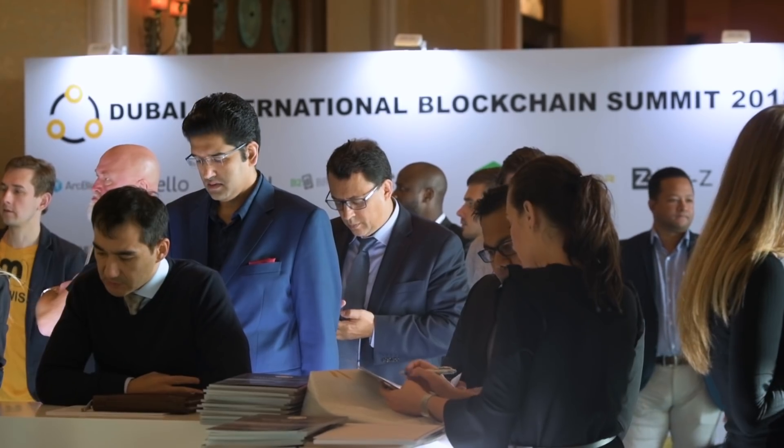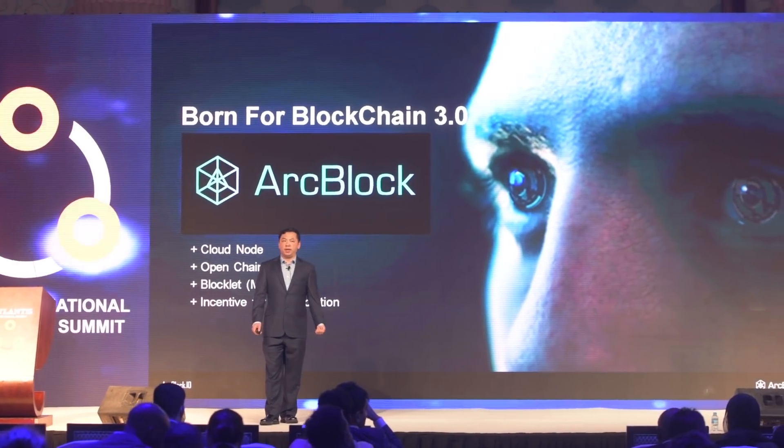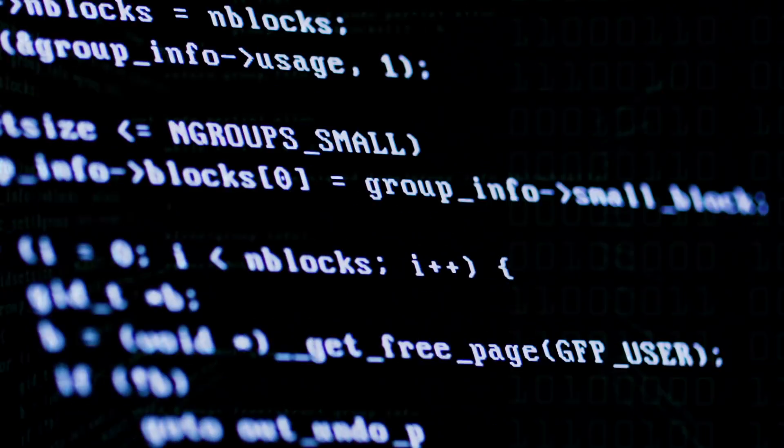ArcBlock is designed to perform in cloud environments, which boosts performance and reduces the cost of blockchain. Our ultimate goal is to create a platform that offers user-friendly blockchain applications for consumers, which in turn enables developers to focus more on the technology.